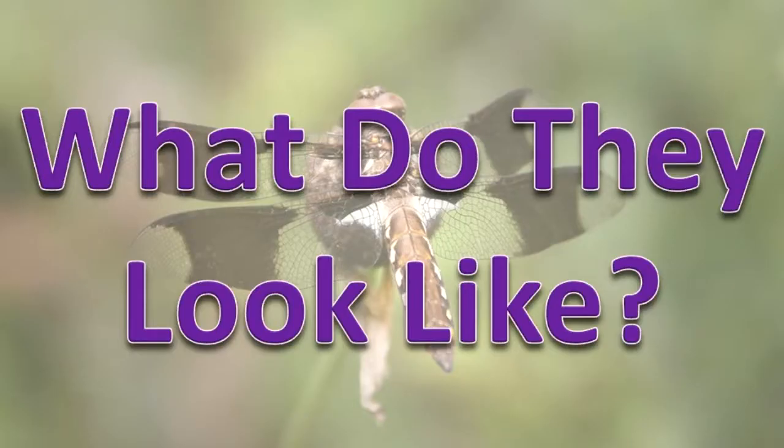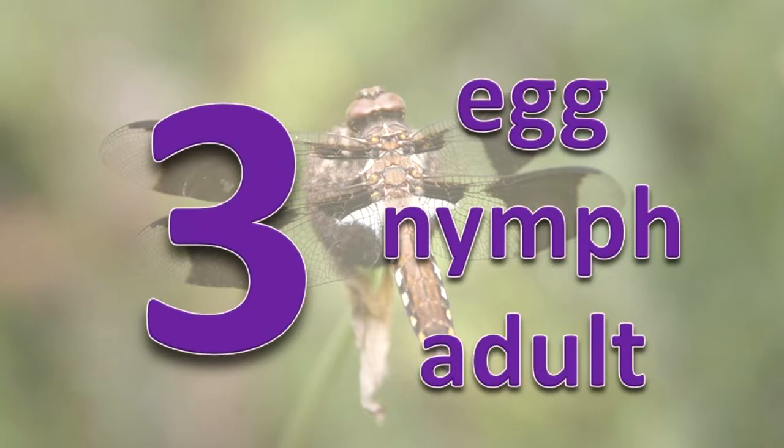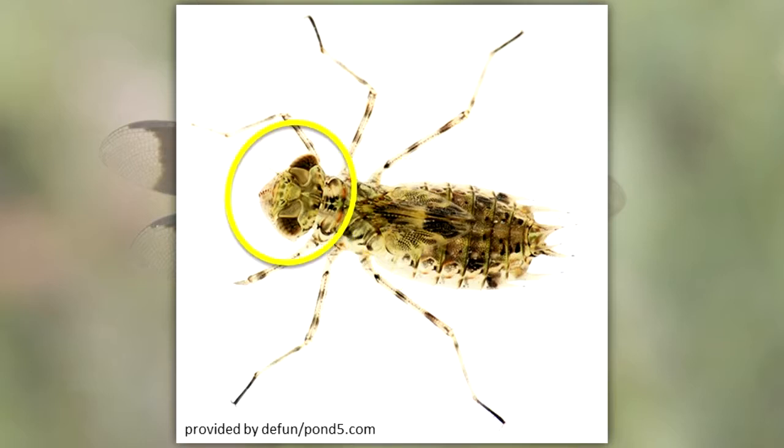What do they look like? Dragonflies have three stages in their life cycle – egg, nymph, and adult. The nymph lives in water and has a wide, oval, or round abdomen. Its eyes are large and there is a double-hinged lower lip. Two pairs of wing pads and three short, pointed structures at the end of the abdomen are present. The nymph has six legs.